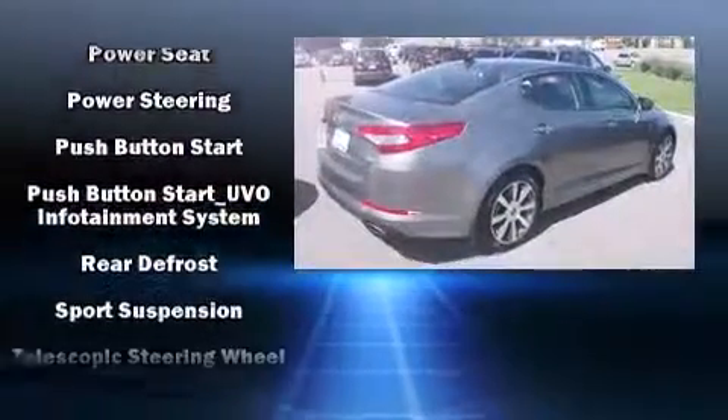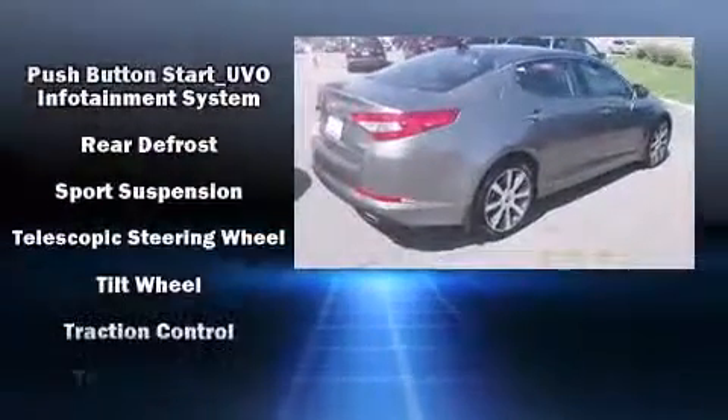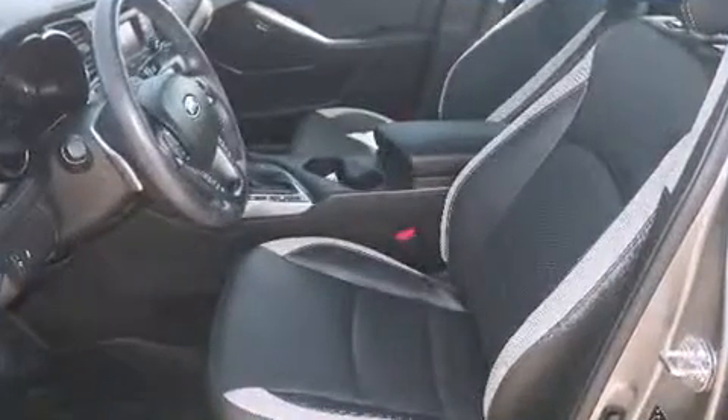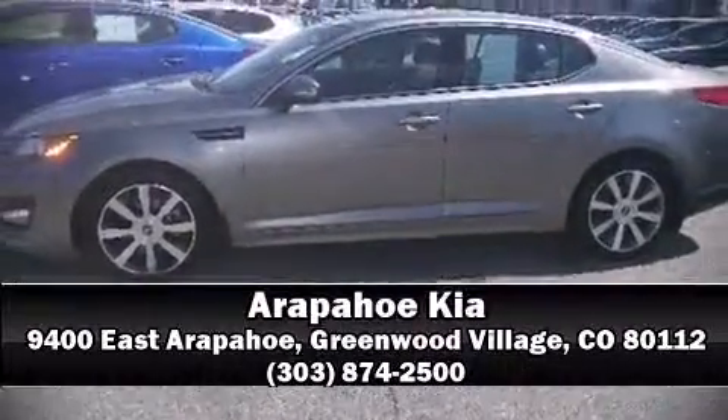Side curtain airbags deploy in extreme circumstances, shielding you and your passengers from collision forces. Our team is professional and we offer a no-pressure environment. Stop in and take a test drive.